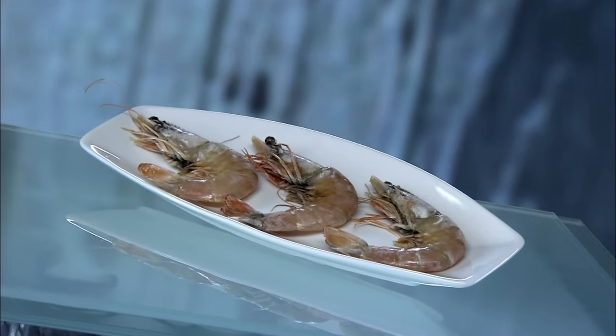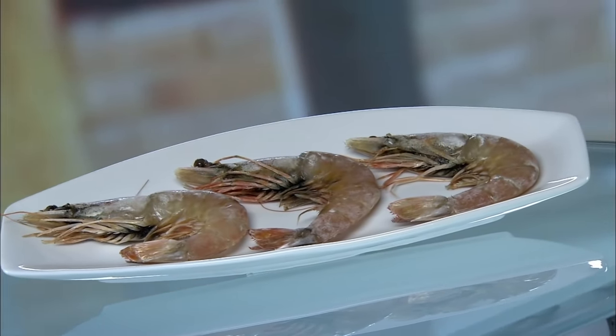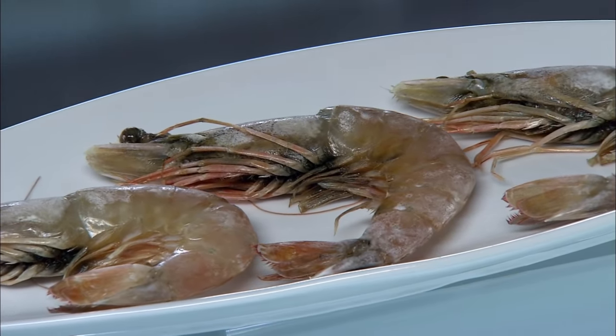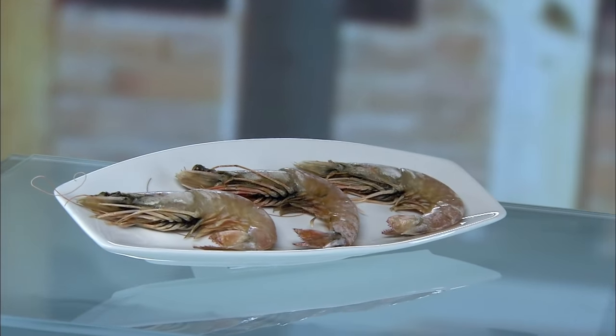By the late 1960s, fishermen just couldn't keep up with the growing global demand for shrimp. This gave birth to commercial shrimp farming. Most shrimp farms are located near the sea for access to salt water. The greatest producer of farmed shrimp is Asia, with Thailand being the largest exporter.